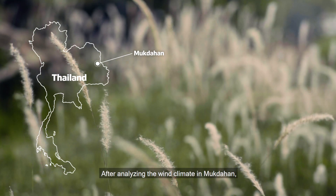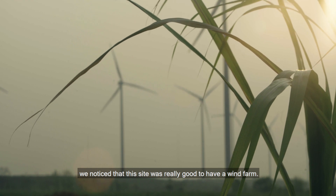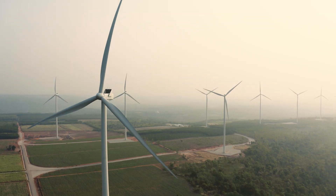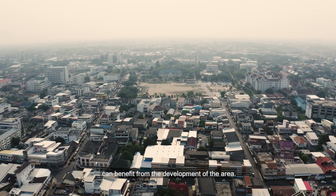After analyzing the wind climate in Mukdahan, we noticed that this site was really good to have a wind farm. We have a good wind shear, meaning that the wind is increasing quite well with the height. One of the benefits of the Windside project is that we are producing renewable energy, and also local communities can benefit from the development of this area.